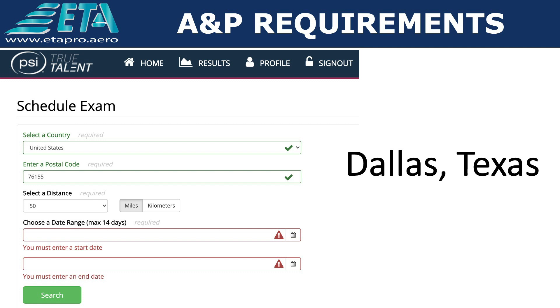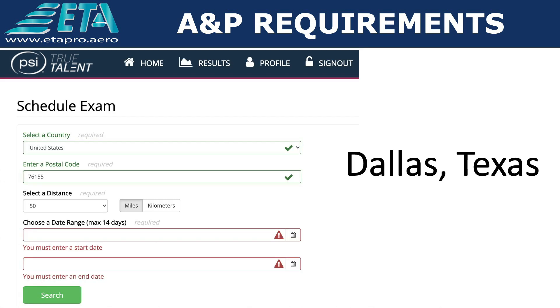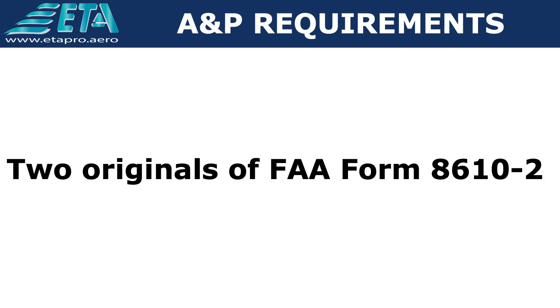Para presentar los exámenes escritos, usted debe agendar la cita previamente en el centro de evaluación que haya elegido. En ETA los asesoramos también en este paso y podemos agendar su cita en el Knowledge Test Center de la ciudad de Dallas, Texas.